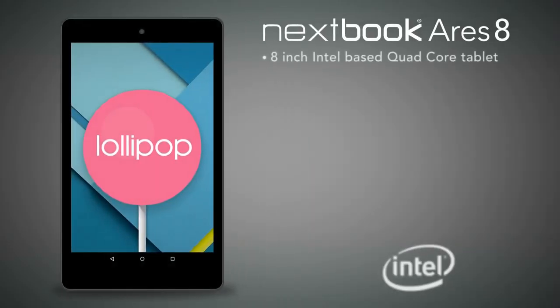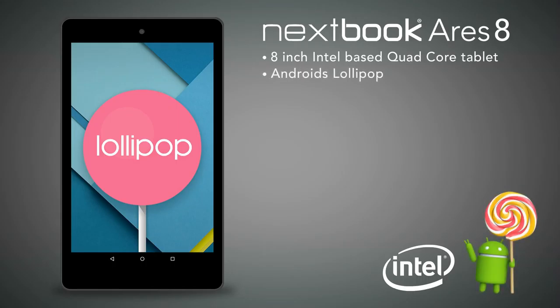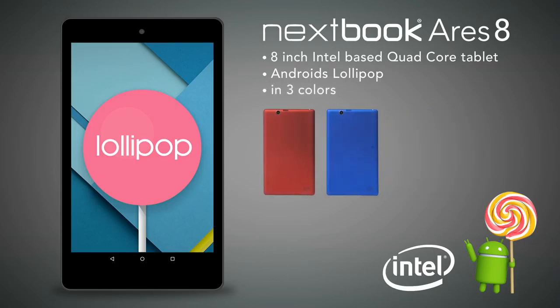Introducing Ares 8, an 8-inch, Intel-based, quad-core tablet. This new Nexbook tablet comes with Android's newest operating system, Lollipop. This special edition tablet comes in three colors: red, blue, and black.